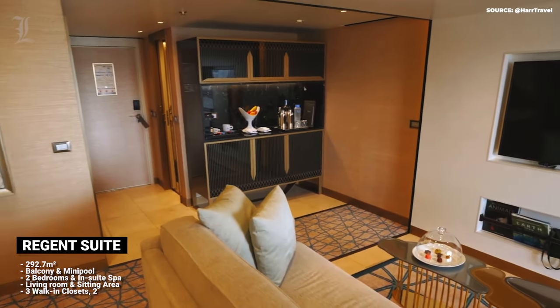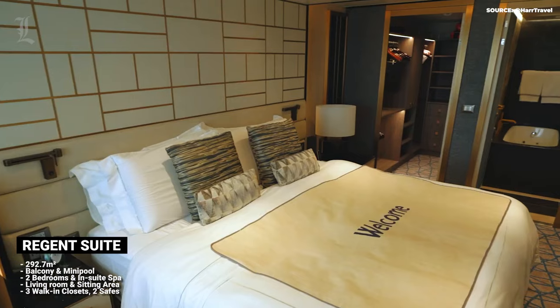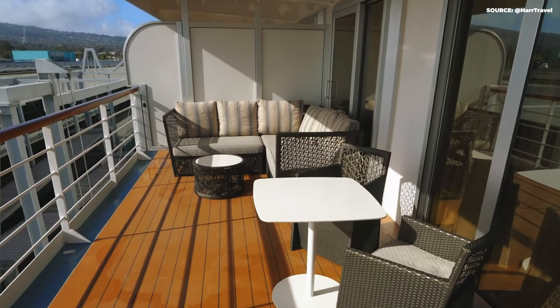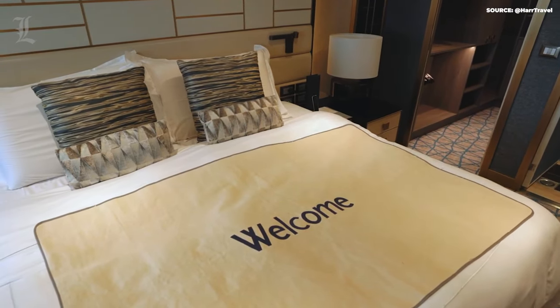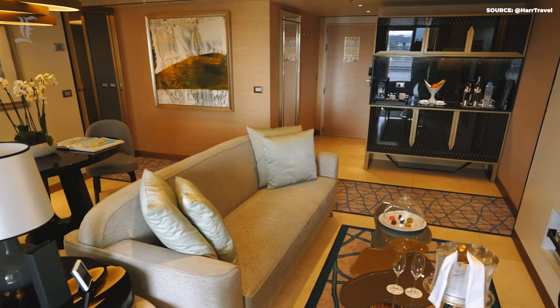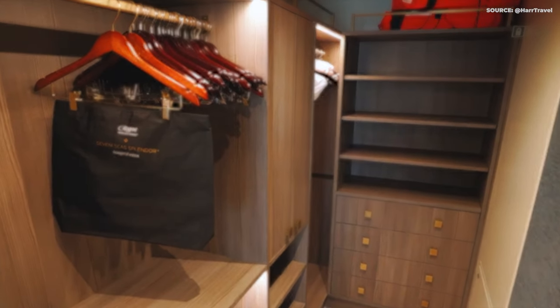Meanwhile, at the Regent Suite, you'll be treated to over 4,000 square feet of immaculate craftsmanship. Located on the top floor of the ship, the private balconies at this suite offer the most spectacular ocean views. At the end of the day, all suites come equipped with the luxuries you'd expect from a cruise of this stature: 24/7 service, fully stocked mini fridges, and welcome gifts.